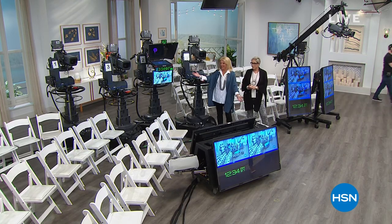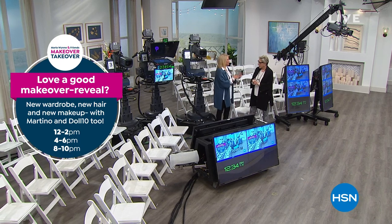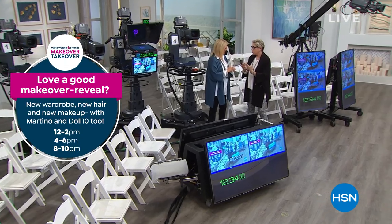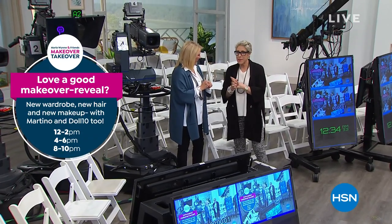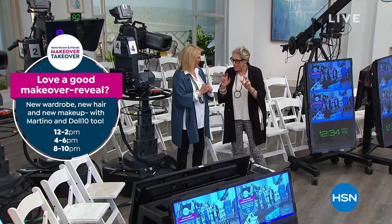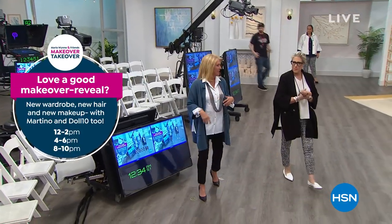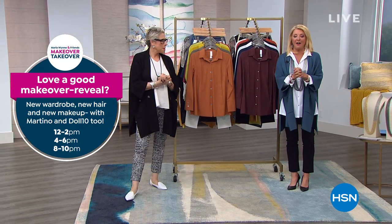We have three women — all customers — who've won the opportunity for a head-to-toe makeover. Martina is going to be here, and Dora from Doll 10 is going to do makeup. These three women are totally different and you're going to see how they walk in the door and how they walk out once we're through with them. There's also going to be a live audience at 8 o'clock tonight East Coast time. It's going to be a really, really fun day — come back and check out the shows throughout the day.